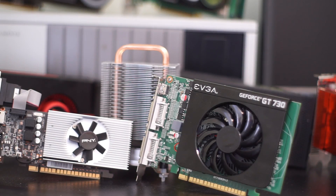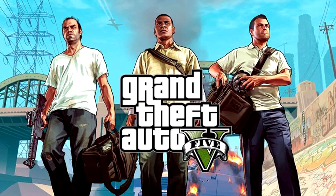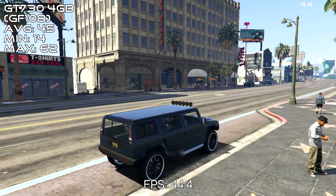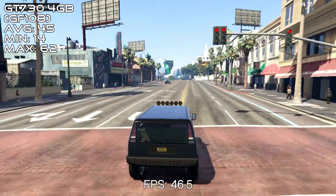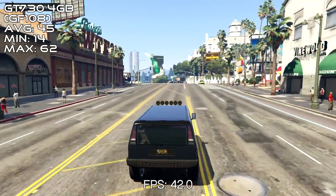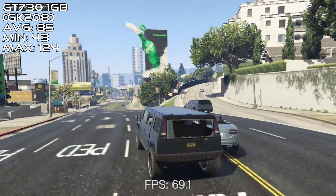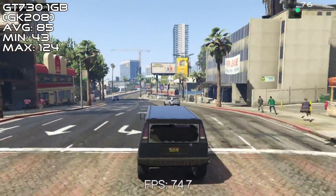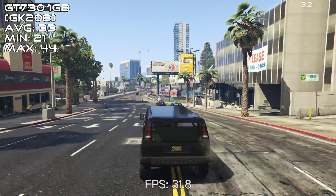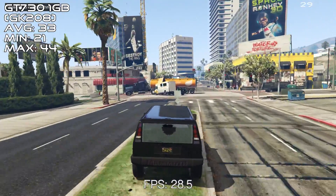First we'll see at what settings the 4GB card can manage a playable framerate, then we'll see how the better card fares at those settings, and then we'll see what settings the better card can manage. First off, Grand Theft Auto V. On the 4GB 730 we had to drop settings to their lowest at 720p, and we managed a playable 45 FPS average with a 14 FPS minimum and a 62 FPS max. The 1GB 730 was even better with a 43 FPS minimum and a 124 FPS max, running at around 85 FPS most of the time. The minimum framerate on this card was only 2 FPS away from the average on the other card. With the 1GB card we managed to push the settings all the way up to medium at 1080p and still got a playable 33 FPS average.